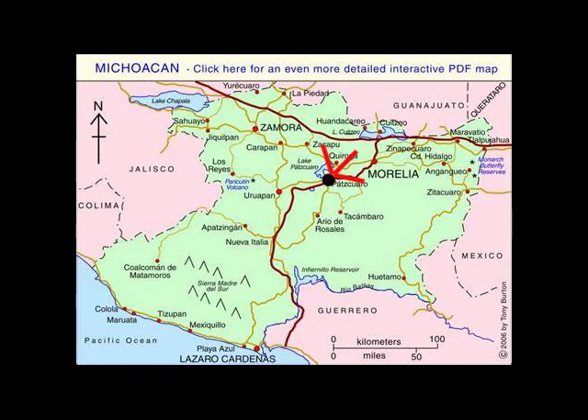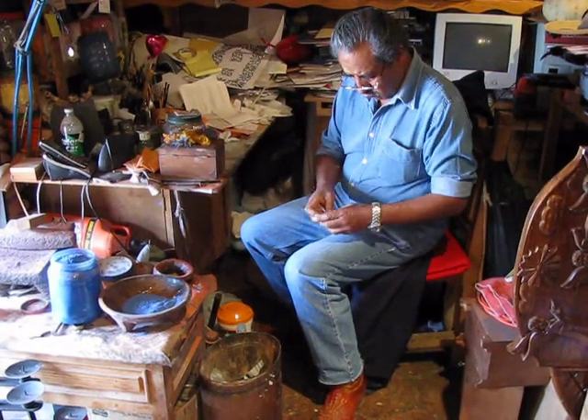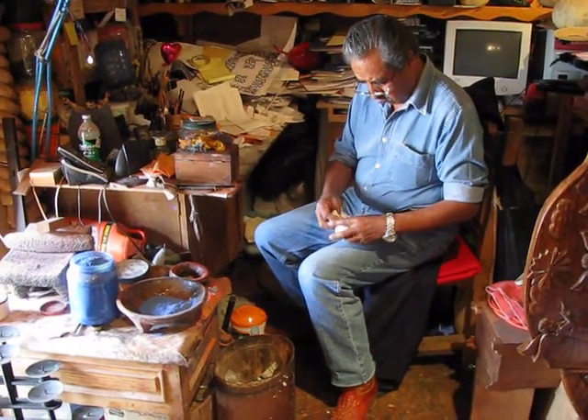Today we are going to the town of Pátzcuaro, where Mario Agustín Gasparo Tordillas makes a pre-Columbian form of lacquerware called maque.